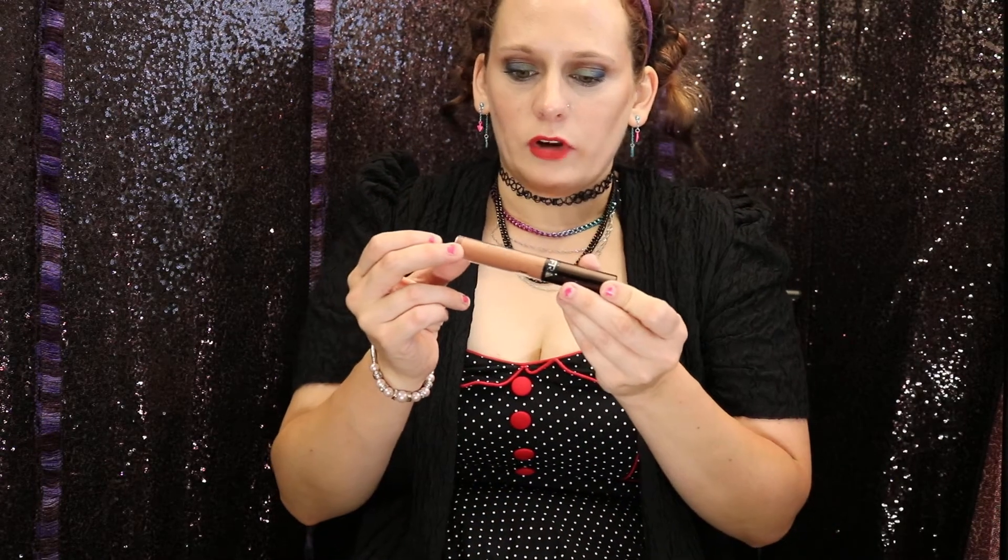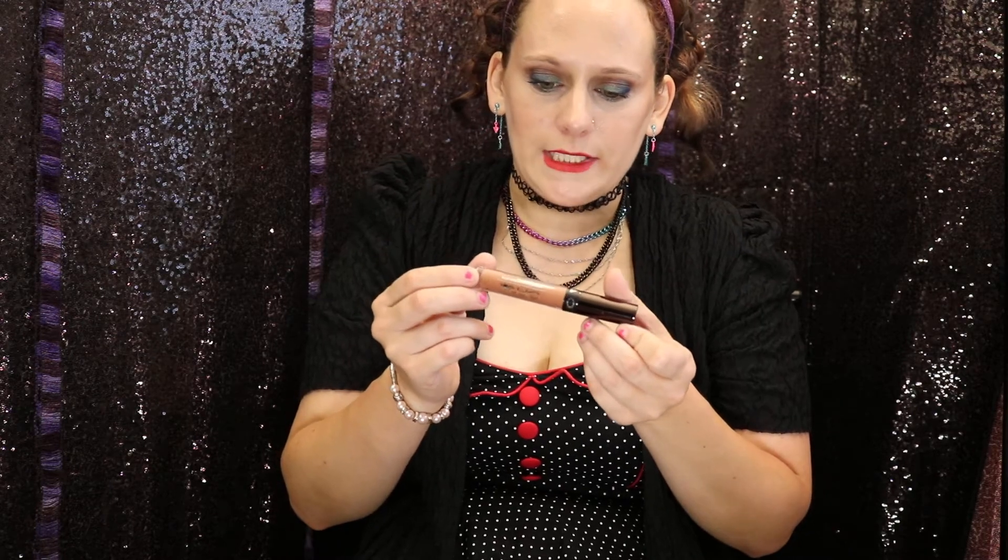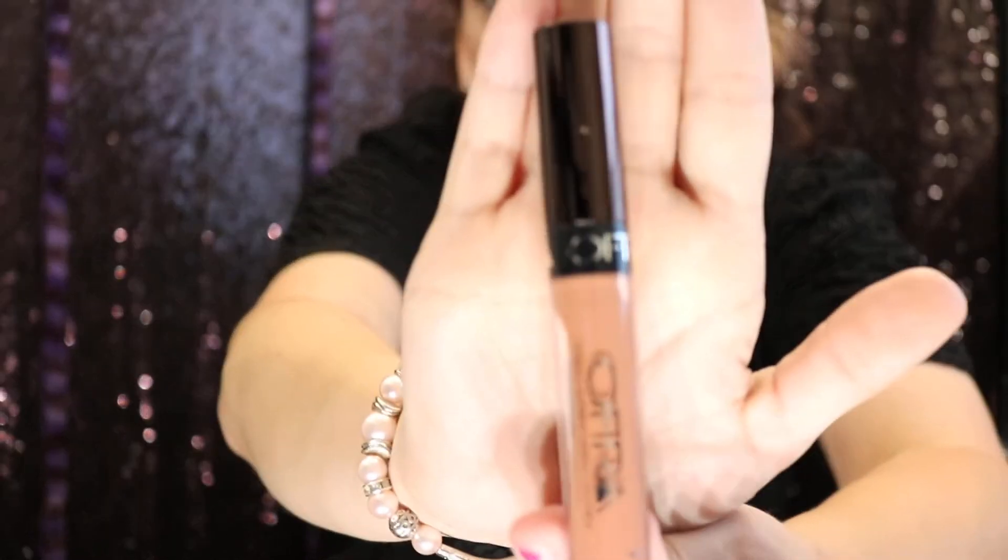Next up we have Ofra Long Lasting Liquid Lipstick. I'm always up for liquid lipstick — it's one of my favorite things to use on my lips.